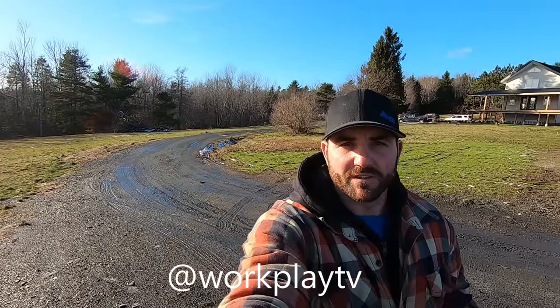Hello folks and welcome back to the channel. It is an absolutely beautiful day here in Nova Scotia today. I am in the South Shore in Nova Scotia. I'm going to show you around the property for a quick sec and then jump in the truck because it's windy out right now. I don't want the sound to be terrible.